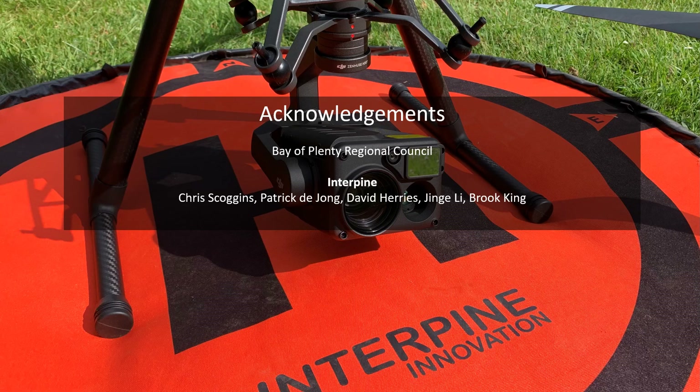I want to acknowledge the Bay of Plenty Regional Council and the work program we have trialing, investigating, and implementing drones for wallaby detection. And obviously our team working on that — Chris, Patrick, myself, Jenga, and Brooke.